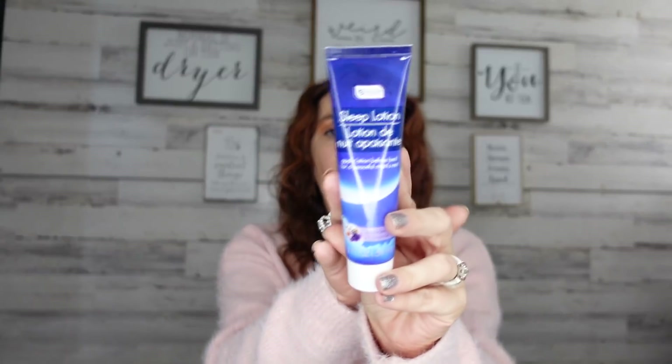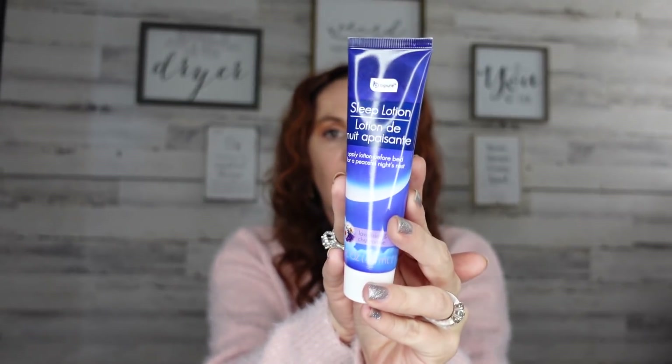They also came out with some pillow mist, and I love pillow mist — I use it all the time before I go to sleep. It really helps, and it says 'enhance your bedtime routine for a more peaceful night's rest.' It smells so good! And then they've got you covered even more with a sleep lotion — apply it before bed for a peaceful night's rest. It's all lavender and chamomile.